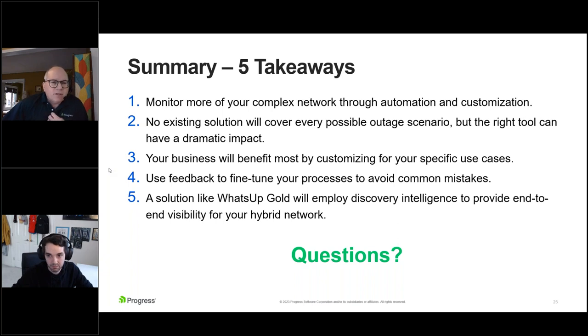Martin asks how What's Up Gold can help in cybersecurity. Part of cybersecurity is knowing what systems are connected to your environment — how would you know unless a tool like What's Up Gold periodically scans and alerts you to a new device found? There are also add-ons for What's Up Gold: one is network traffic analysis, which can look for malicious traffic as well. And asset inventory — knowing what's installed, where, and when it was installed — can be helpful in security audits.